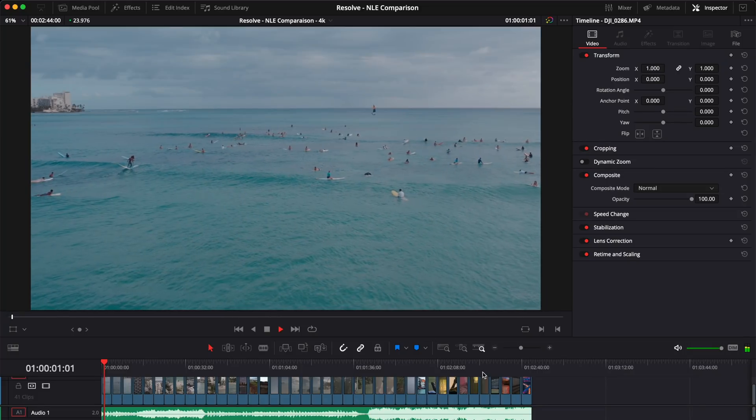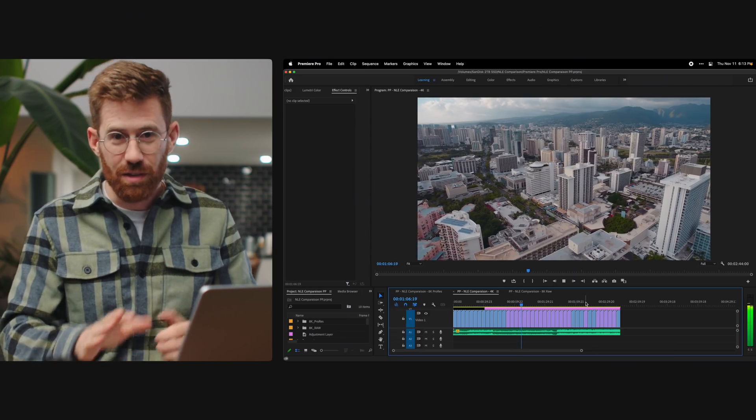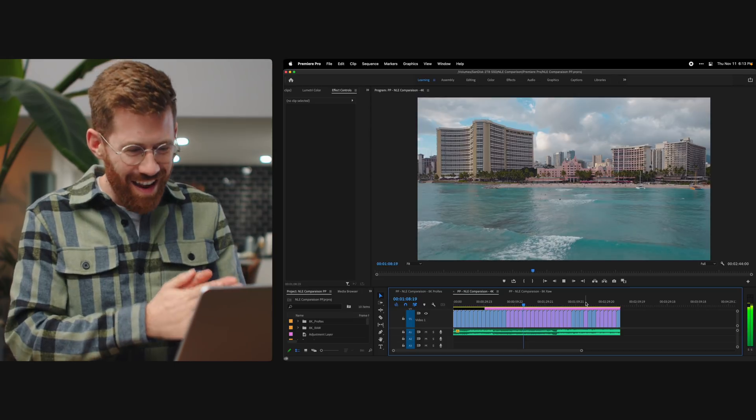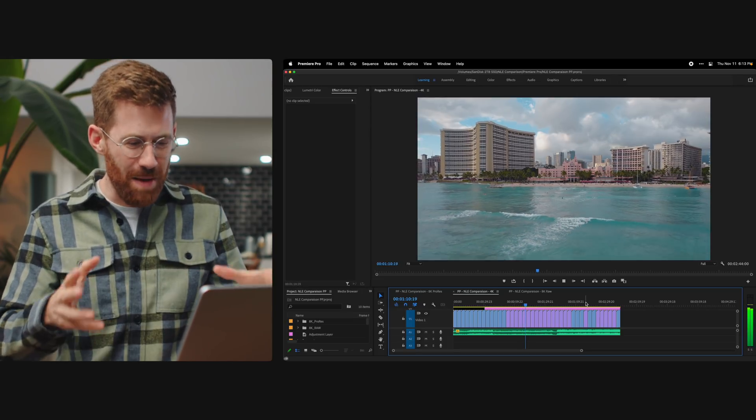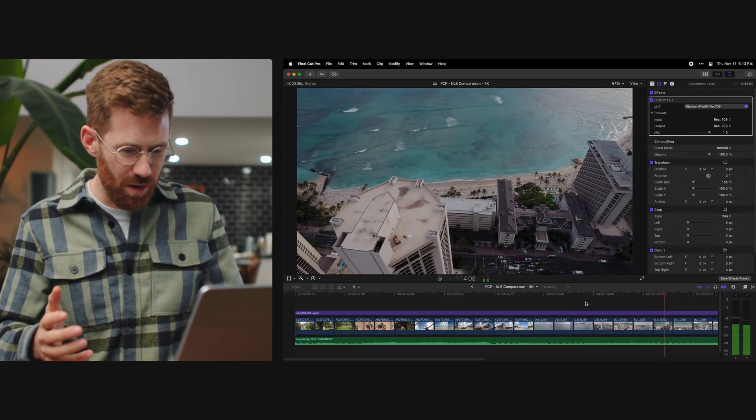All three applications — Final Cut, Premiere, and DaVinci — can all play back perfectly smooth at the exact same time. None of them are stuttering at all. Is Premiere on full quality? Yes. Is Resolve? Yes, Resolve is too. So these are all playing back at full quality simultaneously.